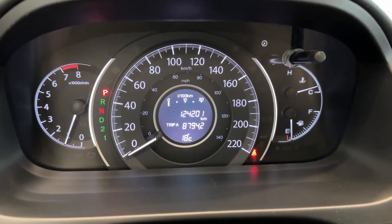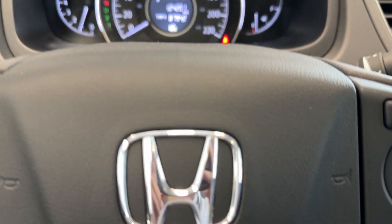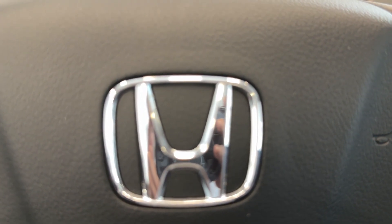This car only has 124,000 kilometers on it, so if you want to check it out, come by to Destination Honda BV.